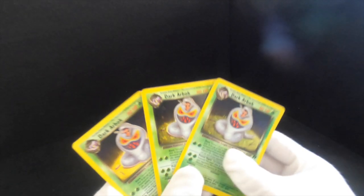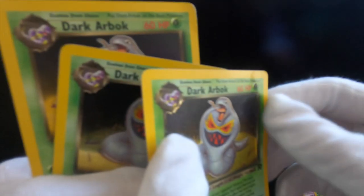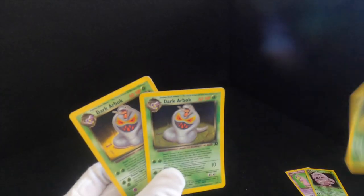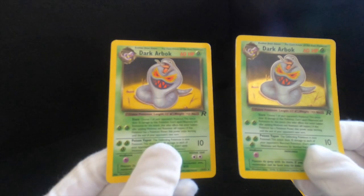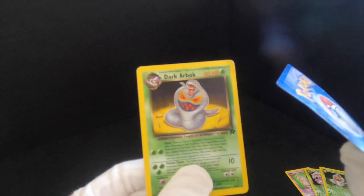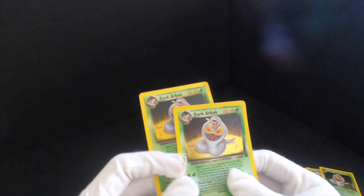I've got quite a lot of Arbok. This one unfortunately is bent — this is probably the worst condition card that I have, corners are a little bit bent, so I probably won't even put that up for sale. Then we have a shiny holographic Arbok and a normal non-shiny one. These two are not in perfect condition either — the non-holographic one does have a slight bend. I must have had a deck with Arbok in it, that's why they were quite useful.